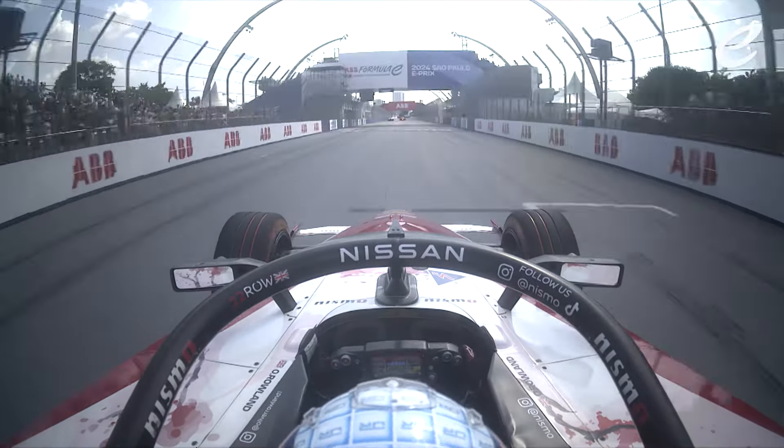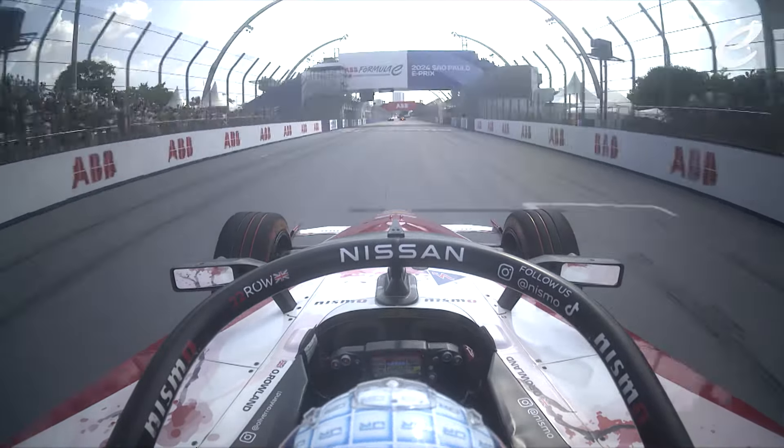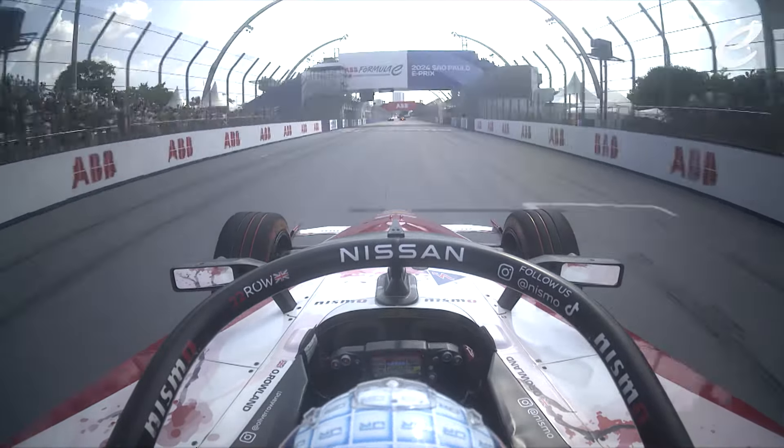Who is going to take the win of round four? Look at Bird going for the outside. Surely he's not going to make that stick on Mitch Evans into Turn 10. Bird's done it! Absolutely amazing from Sam Bird. He comes around the final corner to win here in São Paulo. Sam Bird takes his first victory since 2022.